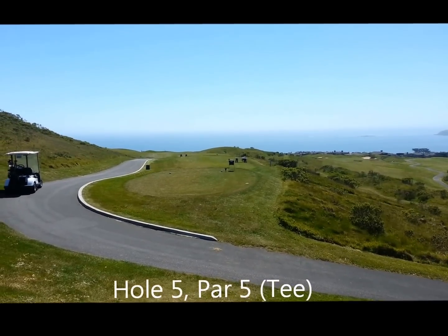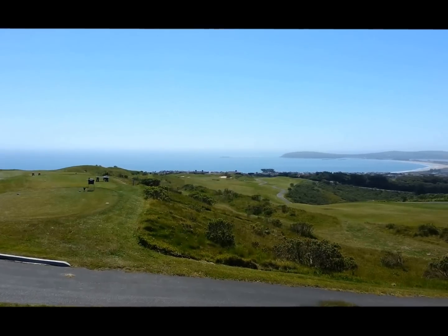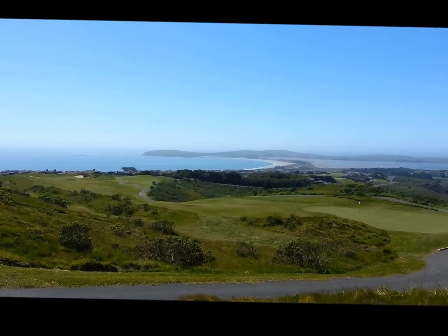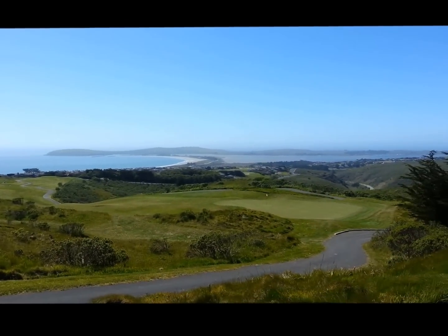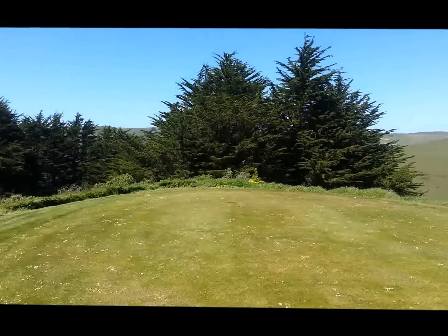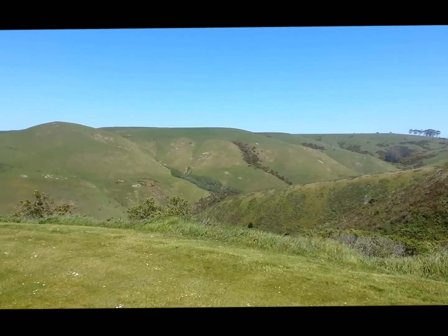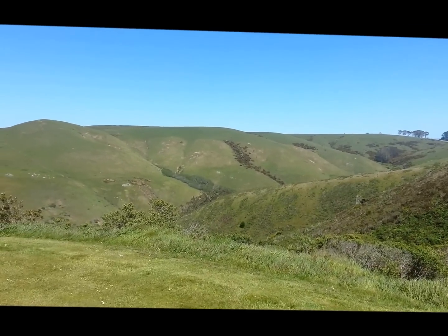What a view from the fifth hole tee box of the Pacific Ocean and a lot of the coast, the town down there. Behind us, the mountains and valleys just keep getting better and better.